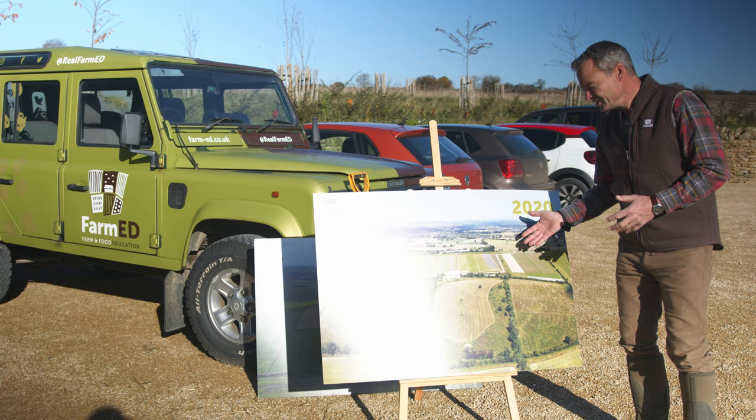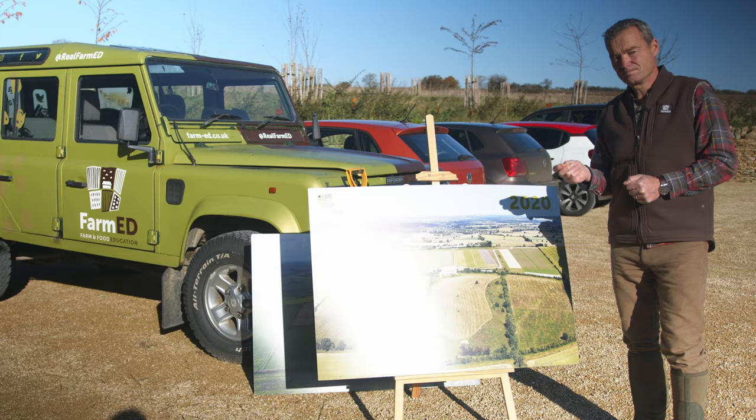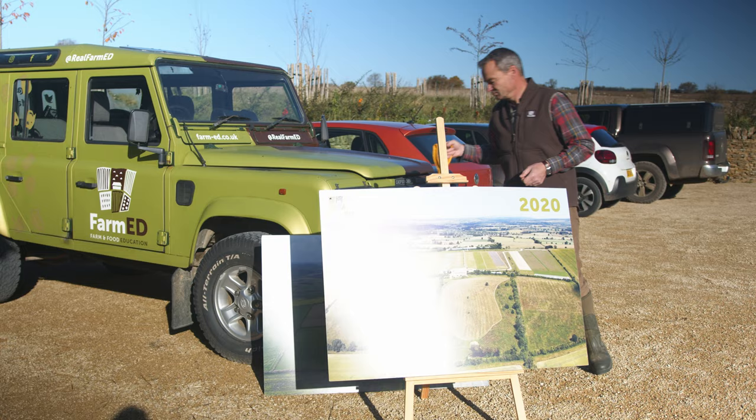The farming system now is constructed of a complex eight-year rotation. This eight-year rotation is deliberately designed to improve the soil's fertility, and that's where we start with our farming system here. It's all about the soil. So let's go and see some soil to start with.